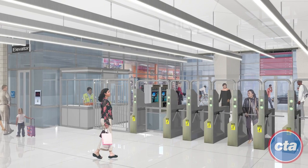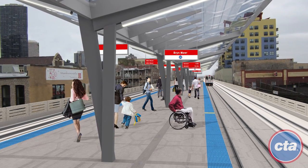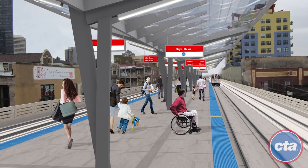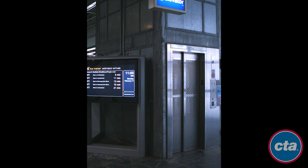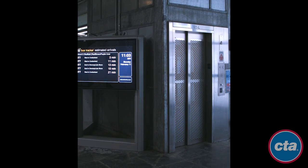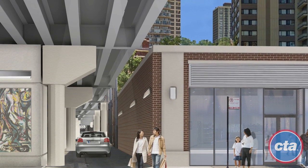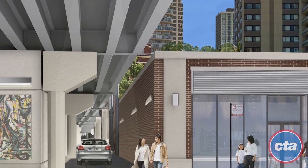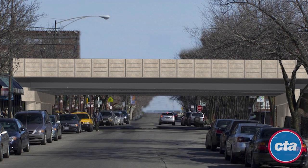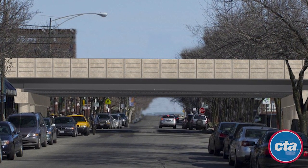As part of the Lawrence to Bryn Mawr Modernization project, CTA would completely rebuild the Lawrence, Argyle, Berwyn, and Bryn Mawr stations to include modern amenities and elevators to make them fully accessible to customers with disabilities. During Phase 1, CTA also would rebuild all tracks, support structures, bridges, and viaducts on the mile-plus stretch between these stations, significantly improving train speed and reliability.